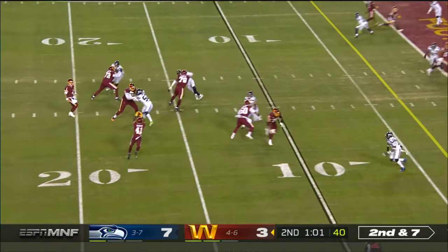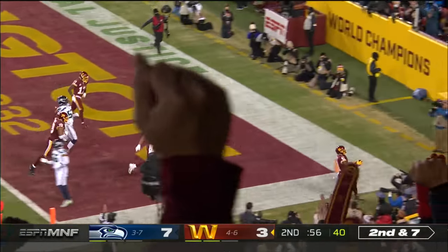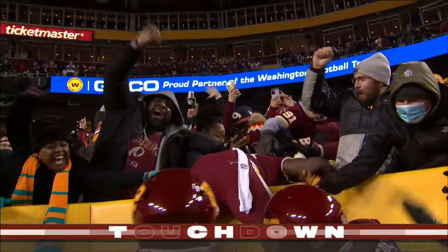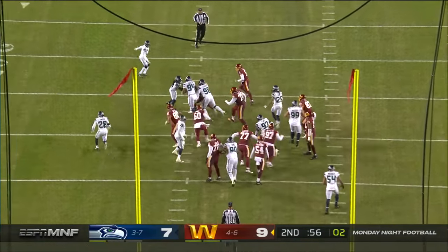Seattle rushing. McKissick. Five. Touchdown Washington. J.D. McKissick. Of the season for McKissick — third overall. It's blocked.